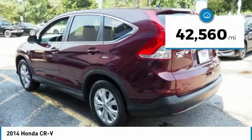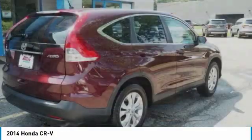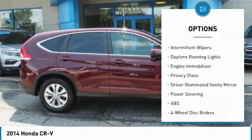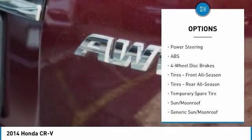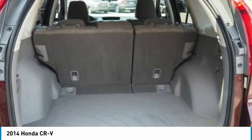This vehicle has less than 45,000 miles. Here are some of this vehicle's great options: all-wheel drive, aluminum wheels, brake assist, traction control, stability control, intermittent wipers, daytime running lights, engine immobilizer, privacy glass, driver-illuminated vanity mirror.